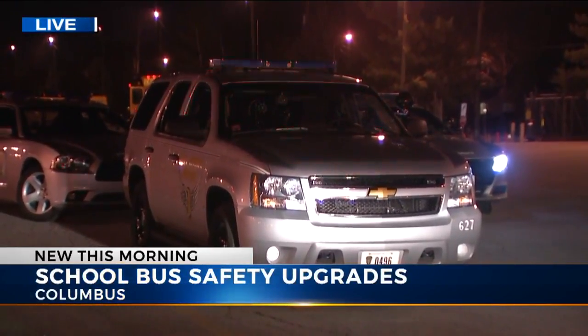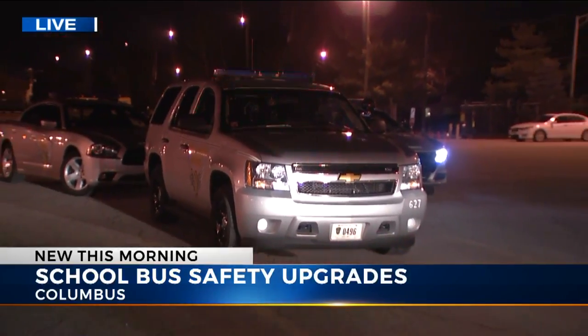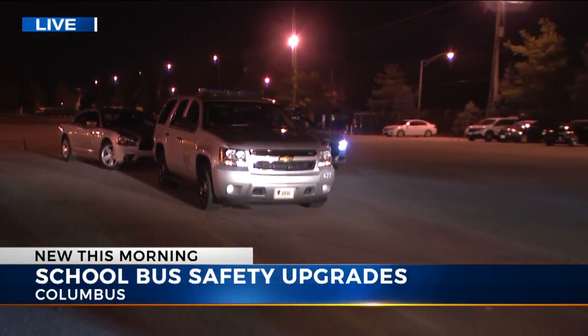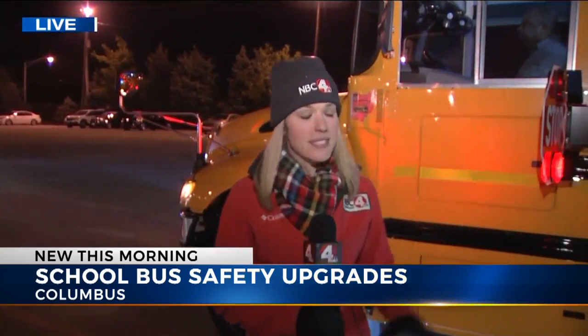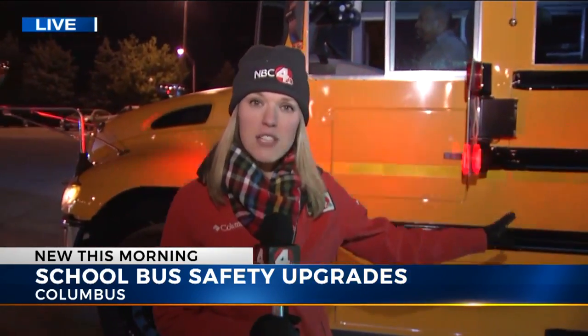The features on this brand new prototype bus are intended to not only keep students safe, but also keep the driving public safe and prevent crashes with school buses. All of the safety features on this prototype bus are the first of their kind in the nation, but if there is good feedback and good results from students riding on this bus, those features could become standard across Ohio.